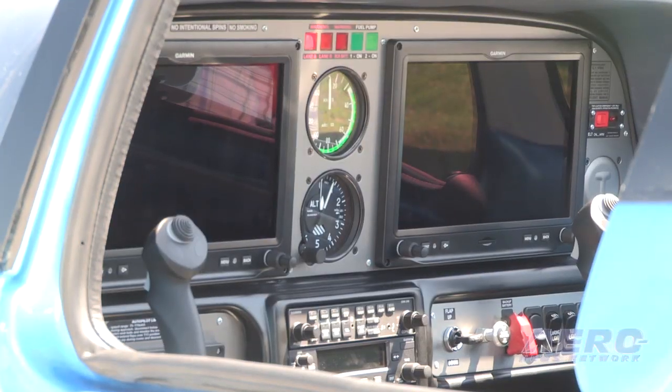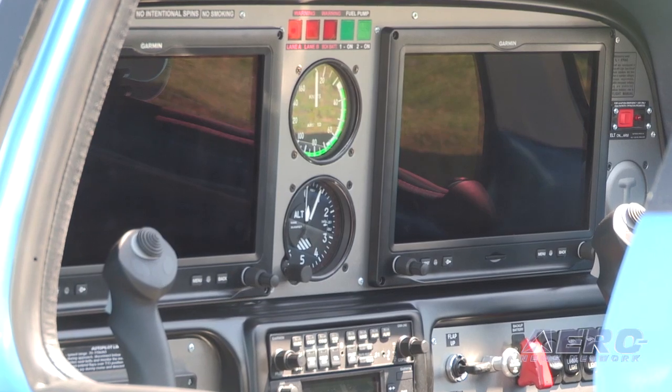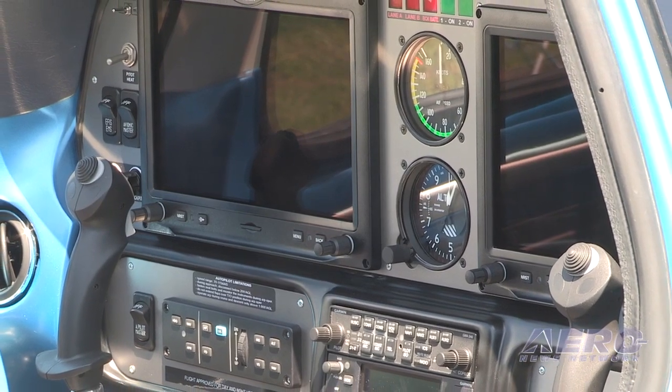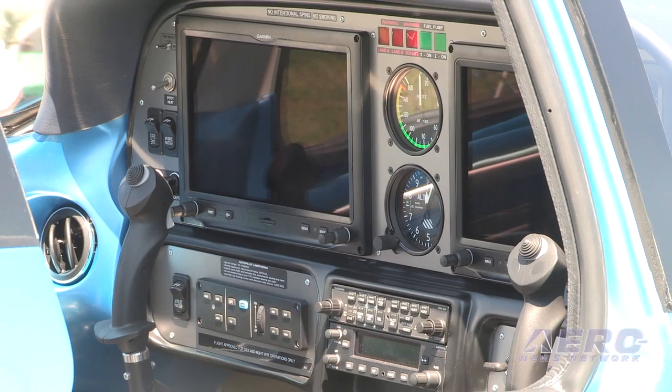What's in the panel? On this particular one we have the new touchscreens from Garmin — the G3X. It also has the two-axis autopilot with the separate control head, and the GNC255A, which is the NAVCOM from Garmin, angle of attack, and all of the other things that really make a nice panel.